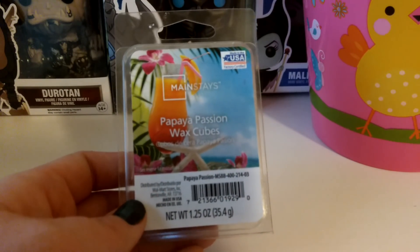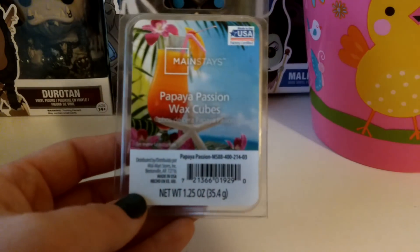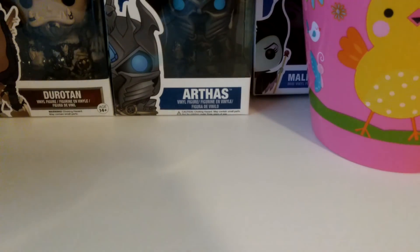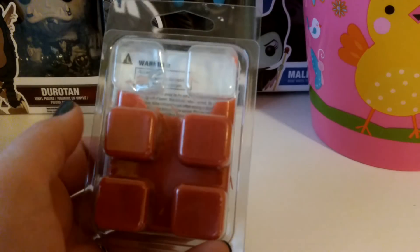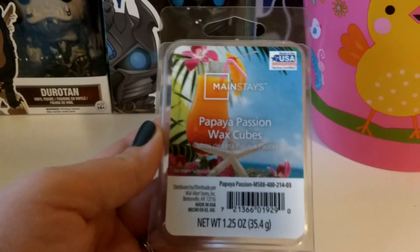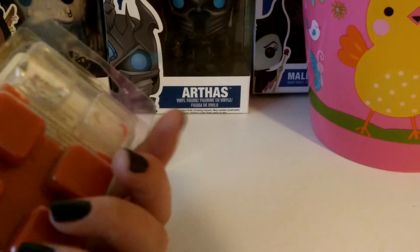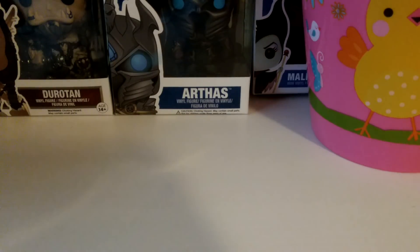I did the Mainstays Papaya Passion Wax Cubes — I don't think I actually hauled this, but it's one of the new ones they have out. My Walmart only has about two new Mainstays scents; a lot of it's still older stuff, so I'm hoping they get some more summery scents in. I did two cubes in my Glade in the kitchen and it did really well. It seems like there's a new company doing the Mainstays Wax, and it's definitely a lot nicer than I've experienced in the past.